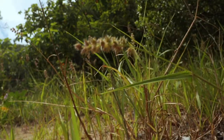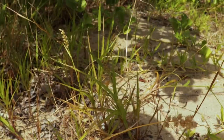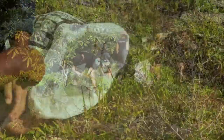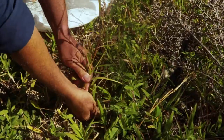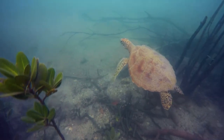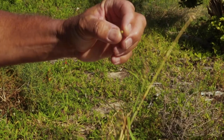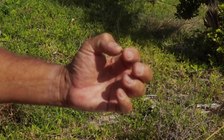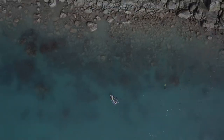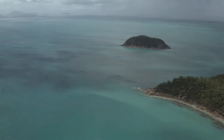Mossman River grass is patchily distributed on our islands but can expand rapidly. This pest overtakes beach vegetation, threatening these coastal ecosystems including turtle nesting habitats. The spiny, painful burrs of the plant easily attach to feet, clothing and baggage, spreading throughout the Great Barrier Reef World Heritage Area.